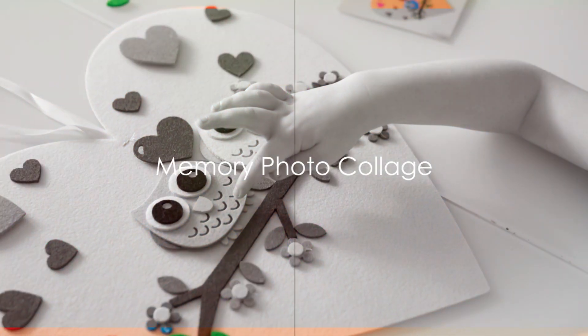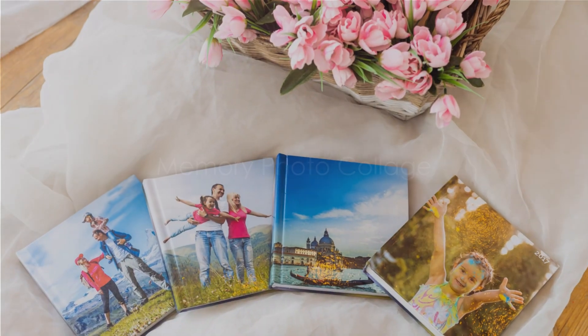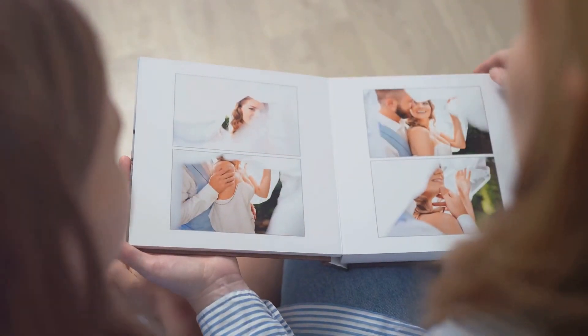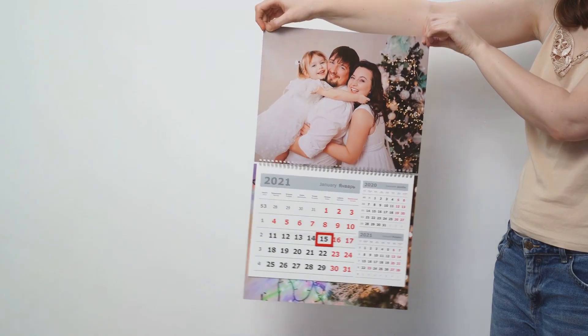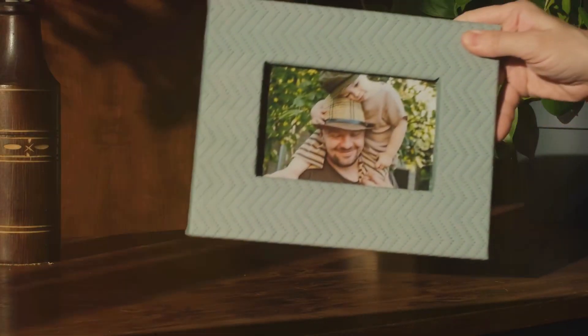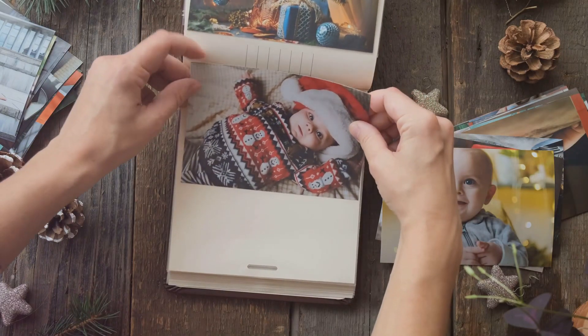Second on our list is the Memory Photo Collage. As heartfelt as it gets, this gift involves compiling your most cherished photos together, each photo capturing precious moments spent with your loved one. The collage, presented in a special frame, becomes a beautiful reminder of shared memories.